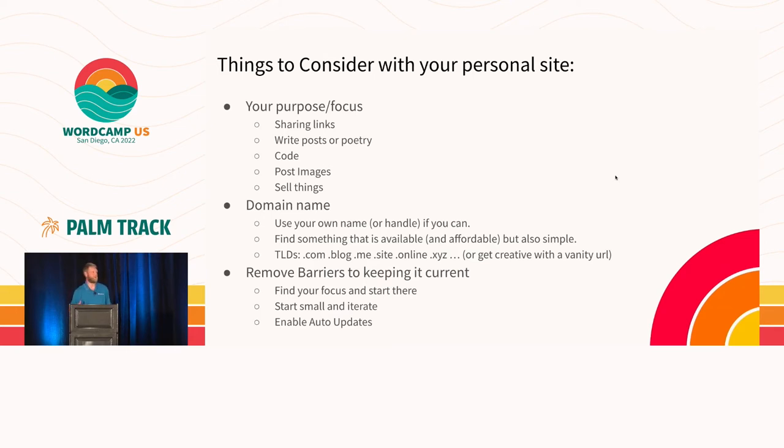You can even sell things on your own personal site if that's what drives you. Another thing to consider is your domain name. A lot of people tend to use their name — my site is evanmullins.com. That's a pretty standard move if your name is not already taken. But there's probably another person named exactly like you. You can get creative — use different top-level domains like .blog or .me, or even a vanity URL. Also, remove the barriers to keeping it current: enable auto-updates on your site so WordPress keeps itself updated, secure, and on the latest version. Find your focus and start small — you can iterate and build upon it.